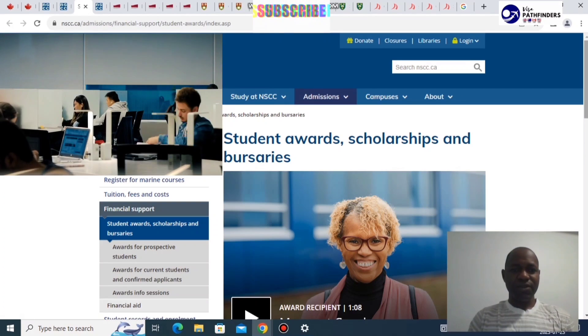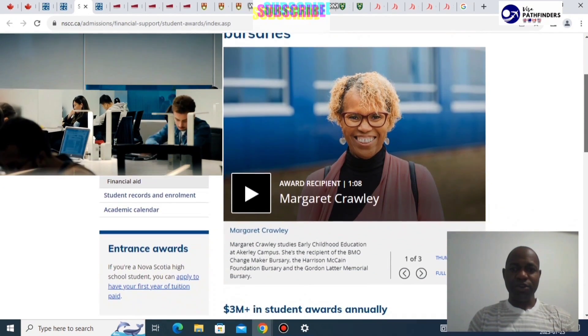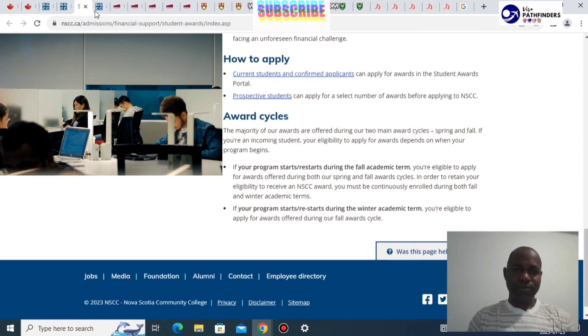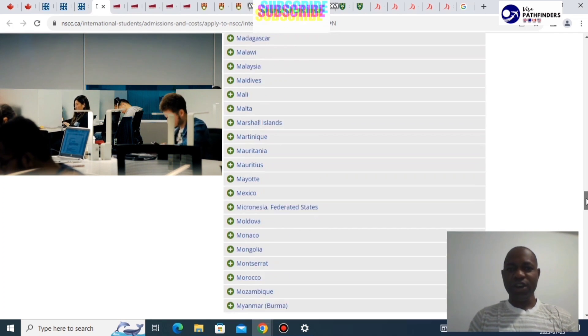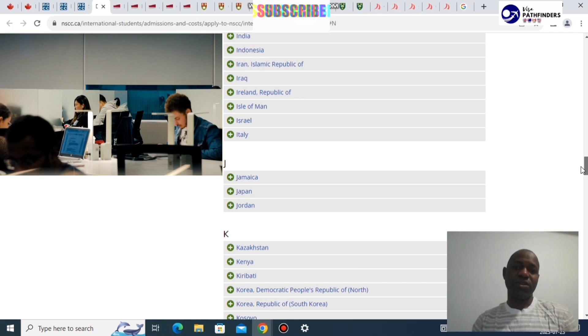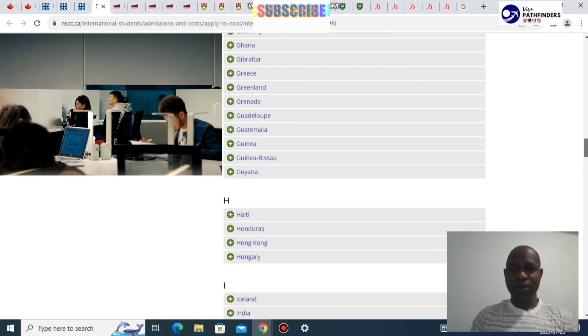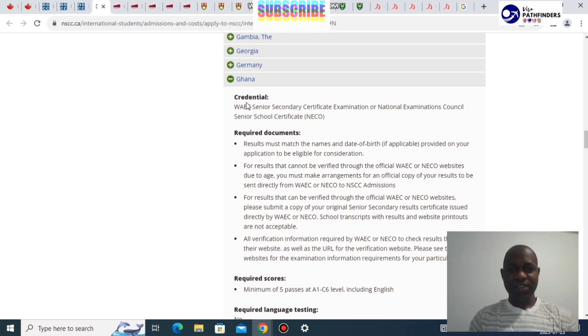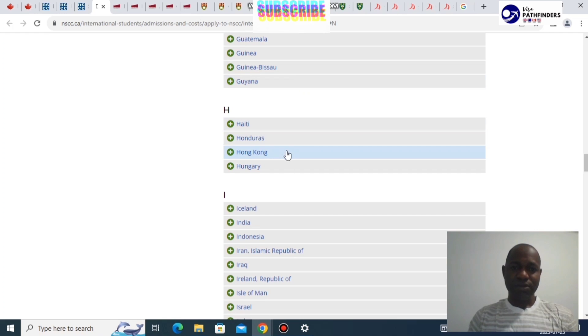These are the various scholarship awards and bursaries NSCC has available, so you can go through all the details. When it comes to English requirements, for a country like Ghana, all they need is the West African Examination Council Senior Secondary Certificate — that is all they would need.